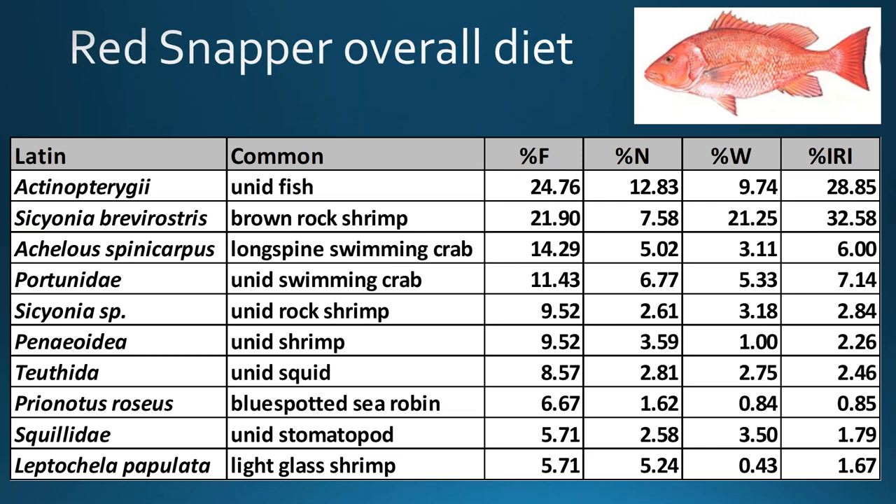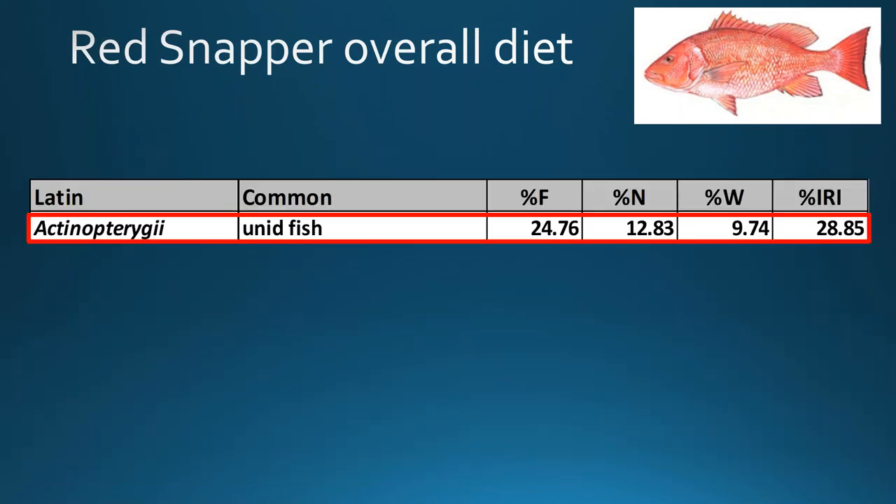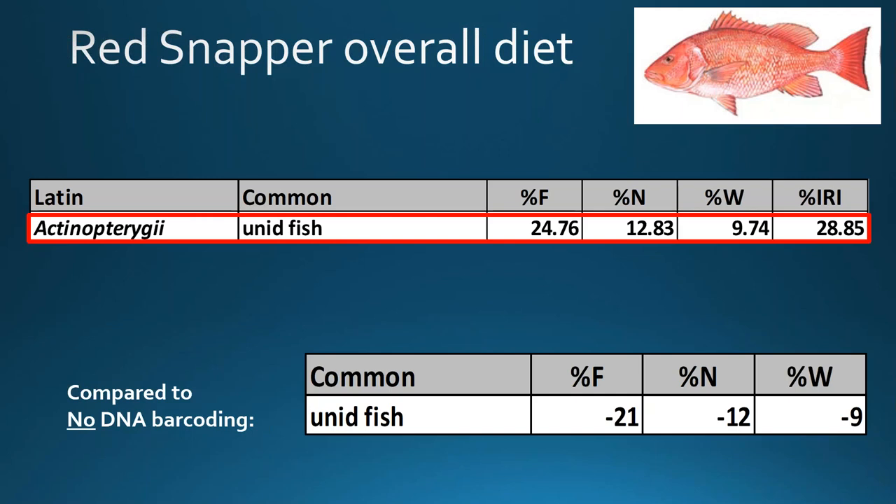Looking at the top 10 prey taxa overall, we still have a fair amount of unidentified fish due to many specimens being too far gone for barcoding — about 17% were in code 4 with no tissue remaining. Otherwise, red snapper really love to eat rock shrimp, swimming crabs, several other shrimp species, stomatopods, and blue-spotted sea robins made it into the top 10. DNA barcoding did help us reduce the unidentified fish percentage by 21% by frequency, 12% by number, and 9% by weight.